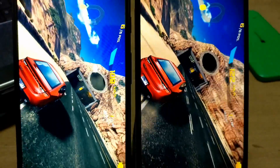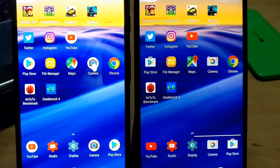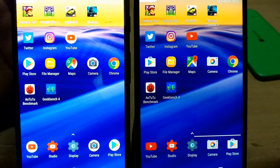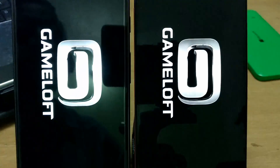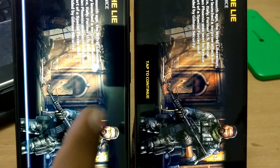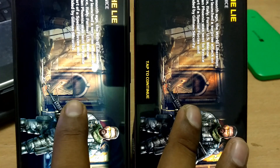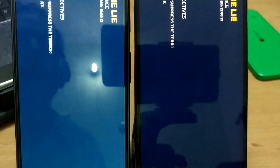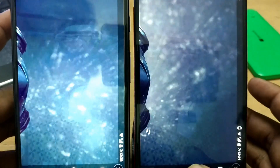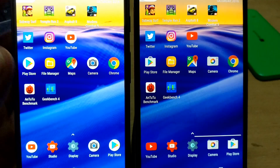Everything is set — clicking Start Race in three, two, one. There is only a very slight difference, not much. Both phones are performing very well; the Nexus 6P is still a great device. Next game is Modern Combat 5 — launching in three, two, one. The Nexus 6P actually loads data faster here and the Pixel XL is a bit slower. Touching both at the same time — it's a tie on Modern Combat 5.